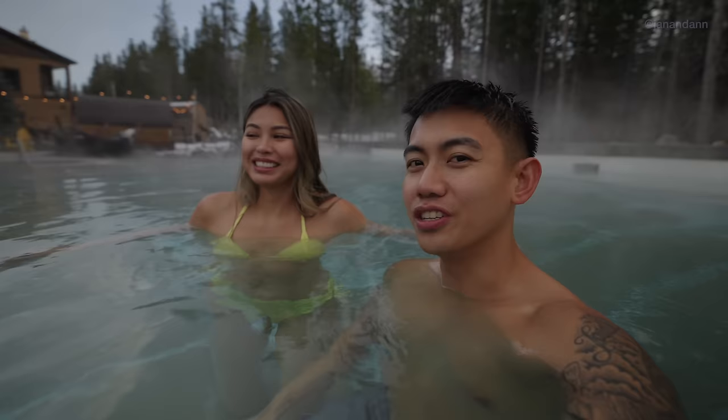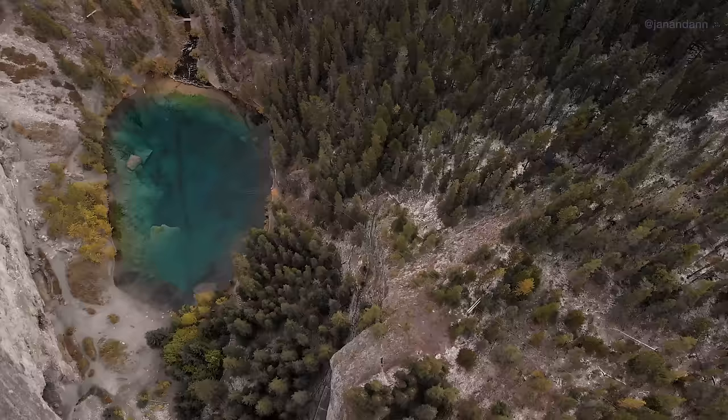Everyone's been doing cold plunges and apparently it has amazing benefits. Alright, so we're back in the locker rooms — there are people here now, so we're going to put the camera away and go relax. We'll see you guys in a little bit.